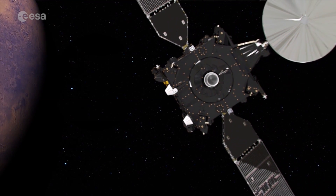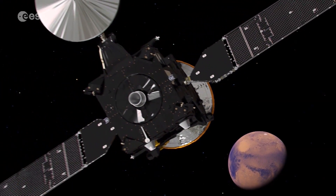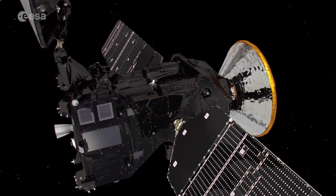ExoMars 2016 is several missions in one. Its orbiter is a science and relay mission, while the lander is a technology demonstrator to test key technologies for future missions to Mars.